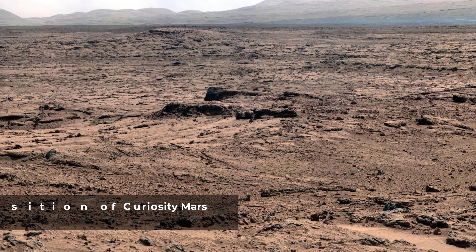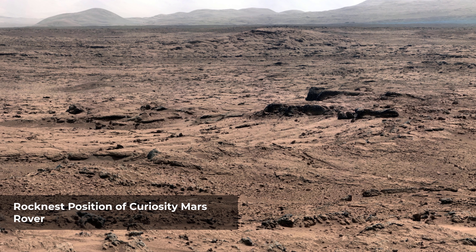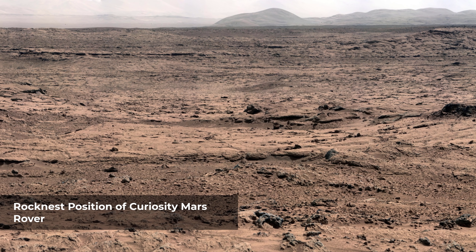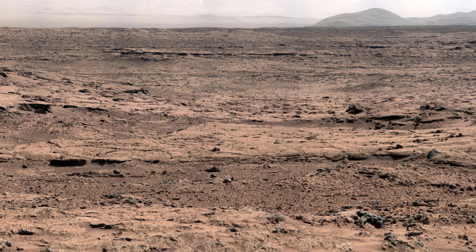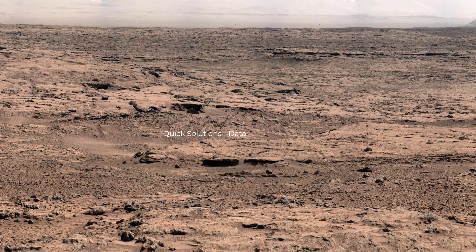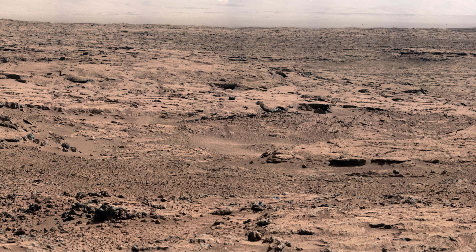Rocknest is a sand patch on the surface of Aeolis Palus, between Peace Vallis and Aeolis Mons (Mount Sharp), in Gale Crater on the planet Mars. The patch was encountered by the Curiosity rover on the way from Bradbury Landing to Glenelg Intrigue. The sand patch is downhill from a cluster of dark rocks. NASA determined the patch to be the location for the first use of the scoop on the arm of the Mars Curiosity rover. The Rocknest patch is about 1.5 meters by 5 meters.